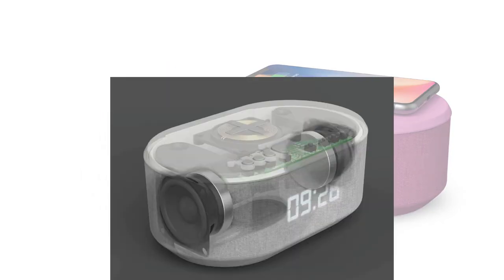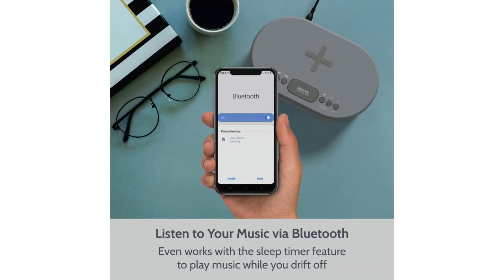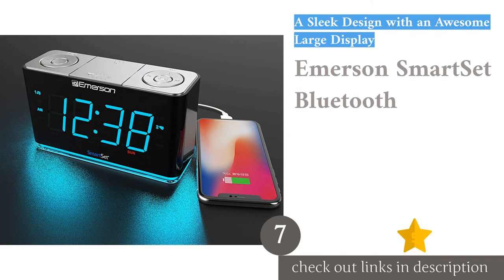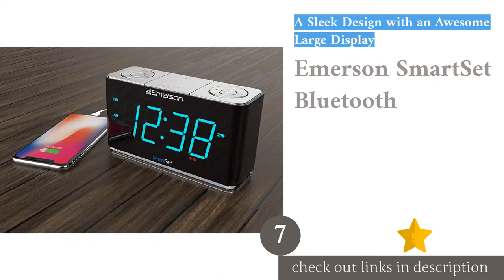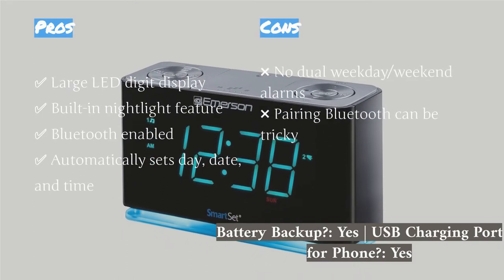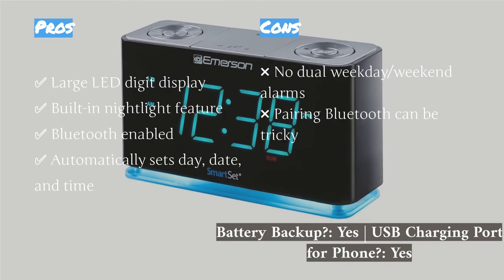If you don't mind these cons, the wireless charging and speaker capabilities of this model are really hard to beat. The next product in our list is the Emerson Smart Set Bluetooth. Our testers found the Emerson Smart Set unique because of its taller height and the size of the front LED panel, measuring 3.5 inches tall. The 1.5-inch display is easily seen while lying in bed or from across the room, wrapped in a shiny black finish with a shiny silver top.